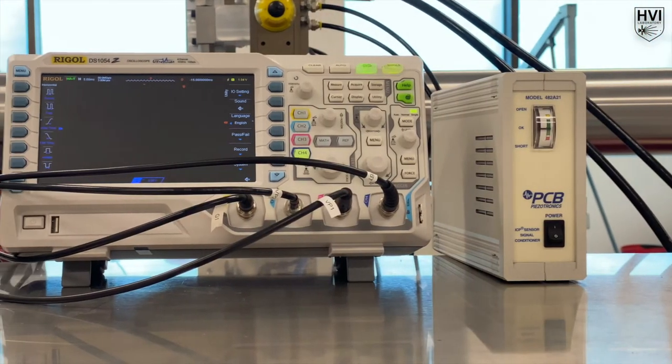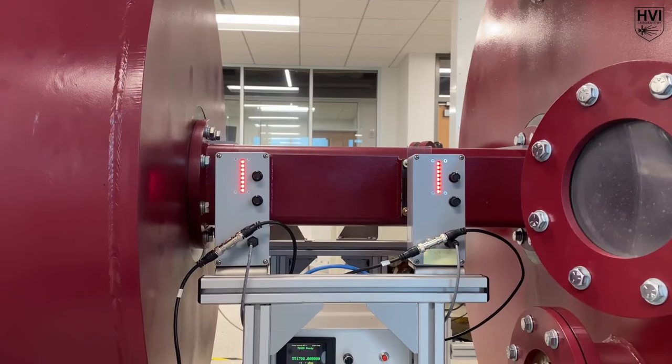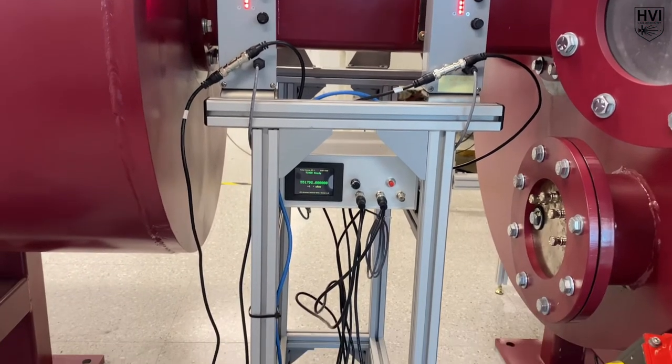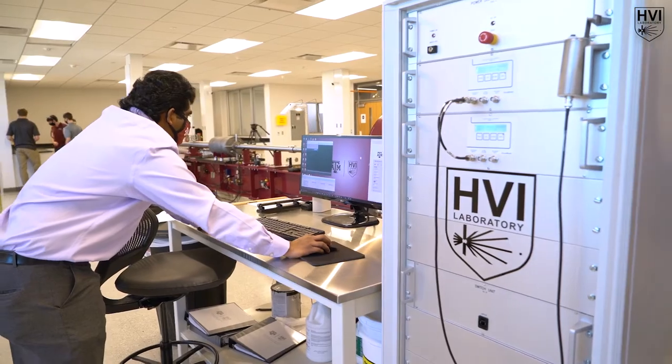Powder breech pressures and piston velocities are measured during the experiment, and results are used to increase simulation prediction accuracy. Both operational and experimental diagnostic equipment are triggered by the laser velocimetry system — a series of two laser curtains that are sequentially interrupted — in conjunction with the dynamic delay generator, a high-speed computer that determines the velocity-dependent trigger time.